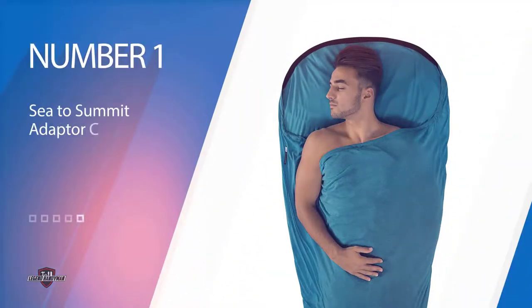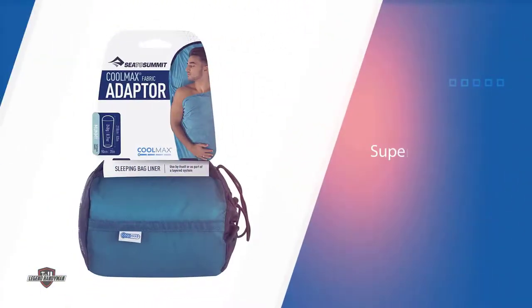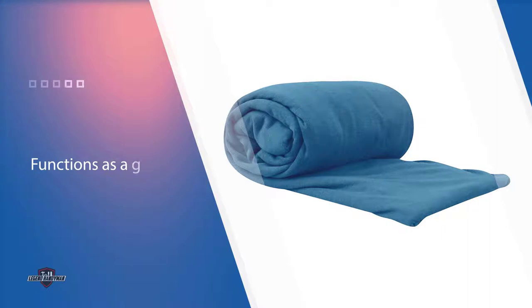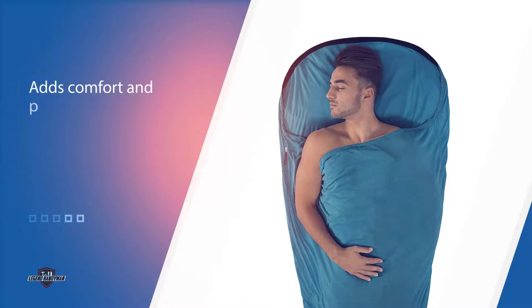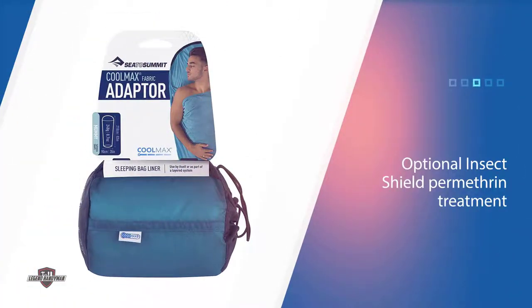Number one, most popular: Sea to Summit CoolMax sleeping bag liner. The CoolMax adapter is ideal for buyers who are happy to carry a little extra weight. Sea to Summit's CoolMax fabric is the adapter's main selling point — not only is it super soft, stretchy, and high-wicking, it also functions as a good base layer by adapting to varying temperatures and humidity. If you can afford to spend a little more and anticipate camping in buggy environments, we'd recommend opting for the CoolMax adapter Insect Shield, which is essentially the same product with insect repellent treatment.